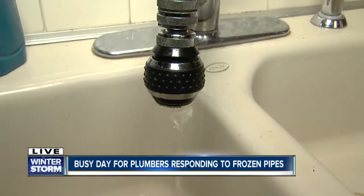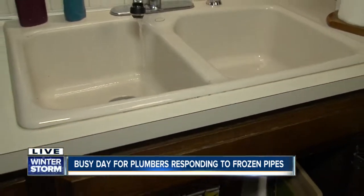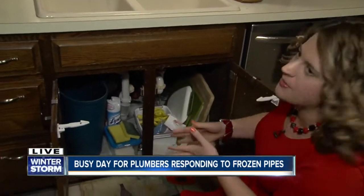Something you might want to check is underneath your sink. You'll notice that your pipes might have some leaks or be broken, but it could take two to three days for your pipes to really feel the effects of this cold weather.